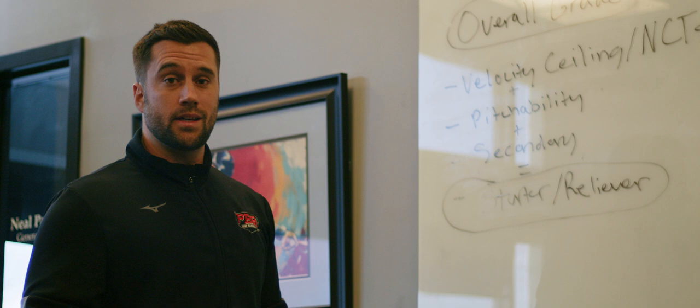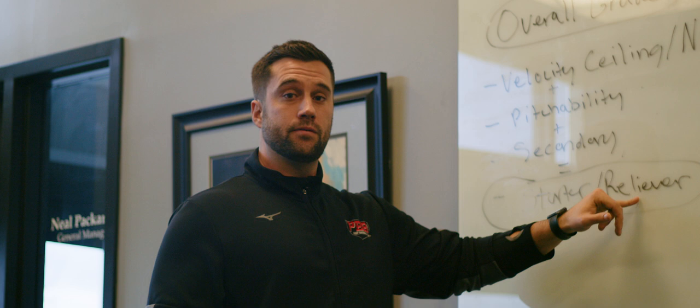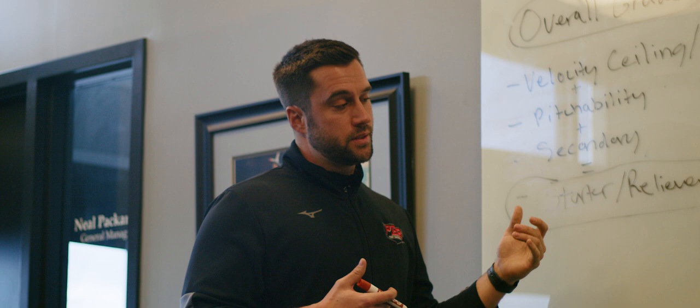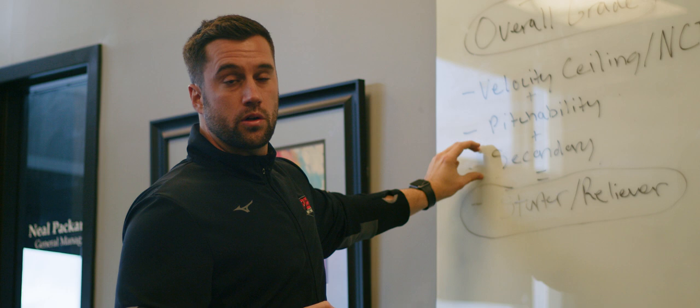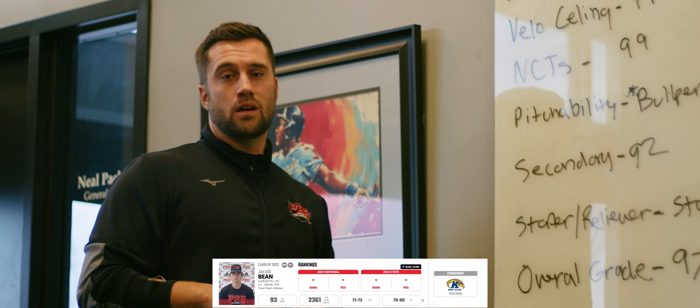Can you throw a breaking ball and a changeup consistently? Because over five or six innings you're going to need more than two pitches to start at the next level. Versus a reliever — most relievers have velocity and one primary secondary, and that works in one to two innings. To summarize: we're looking at what is your potential velocity, not what it currently is; can you throw strikes; and do you have one or two secondaries? That filters down into your overall grade, which is how we come up with our final rankings.